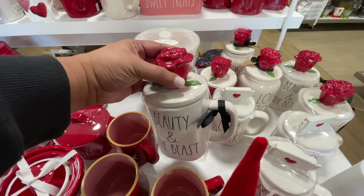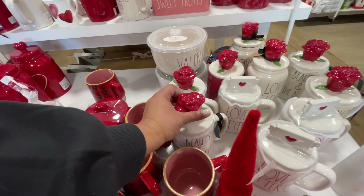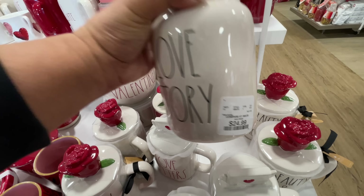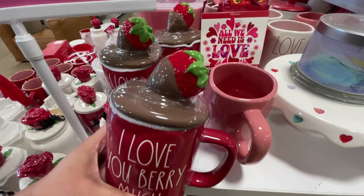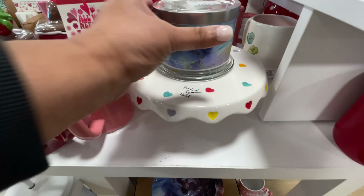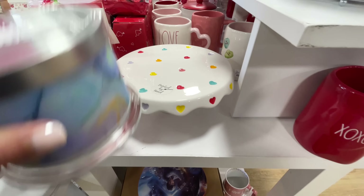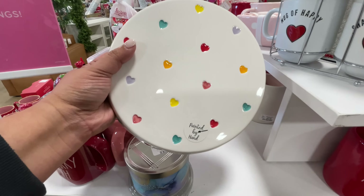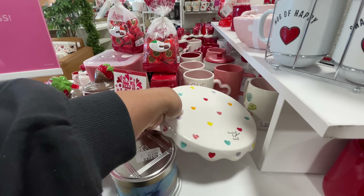Beauty and the Beast — back to Rae Dunn! I had to show you, I'm loving Rae Dunn right now. These are $17. It doesn't even have to be Valentine's — like if you know someone who is a Beauty and the Beast fan, that's a perfect gift. And then this one: 'I love you very much' with a chocolate-covered strawberry on top — these are very, very cute. The Beauty and the Beast mug would be a perfect little gift for someone who loves that movie.